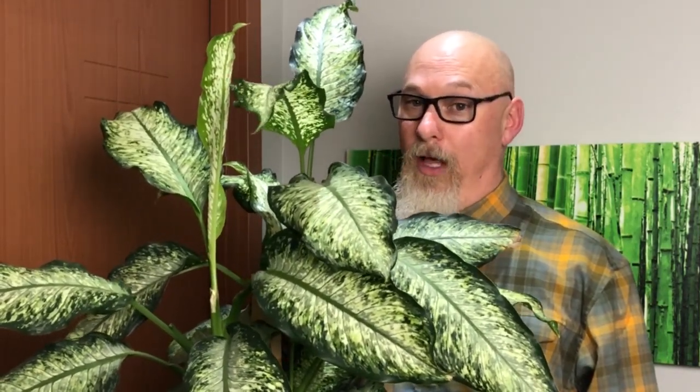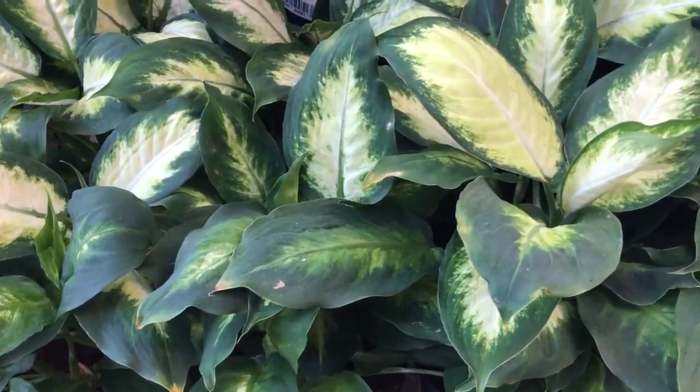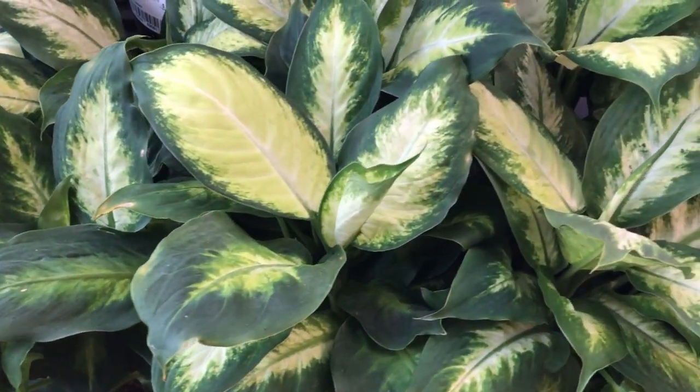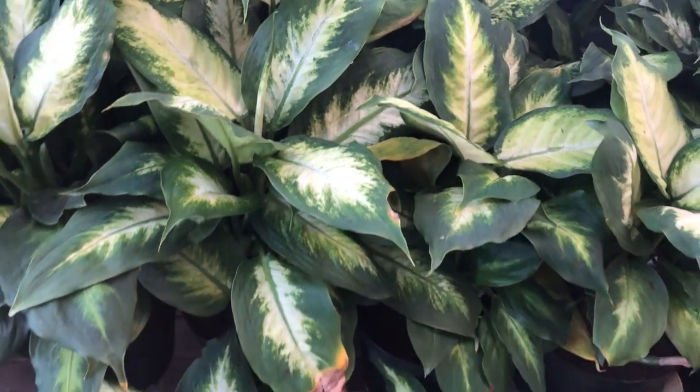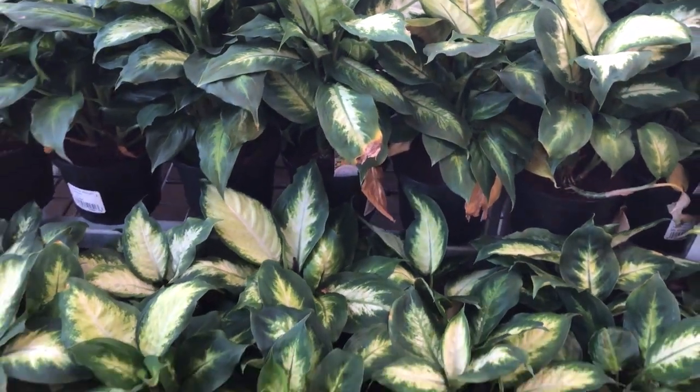Cultivation of a Dieffenbachia is fairly straightforward, hence its popularity. Medium to bright indirect light, well-drained humus-rich soil, allow it to slightly dry between waterings. Honestly, most cultivars available today in garden centers are far more compact in growth — such as this one — than the original wild forms. Wild forms could have leaves stretched out to 24 inches in size, whereas the compact forms generally stay under the four-foot range, roughly about the size of this plant. It might get a little bit taller, but it makes it an ideal size for a houseplant.